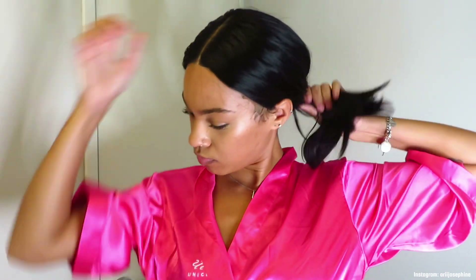Hi guys, welcome back to my channel, it's Ari. In today's video we're going to be going through my hygiene and shower routine. I filmed a video not too long ago but I decided to refilm it because I just did not like the lighting and I wanted to give the best quality.